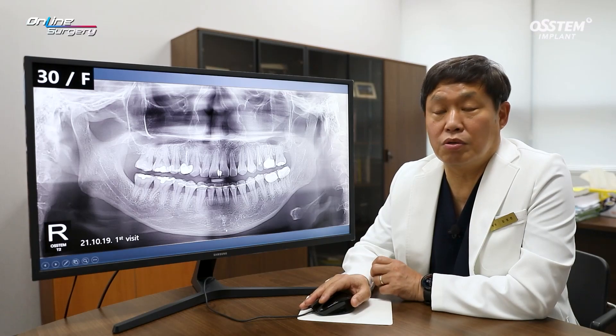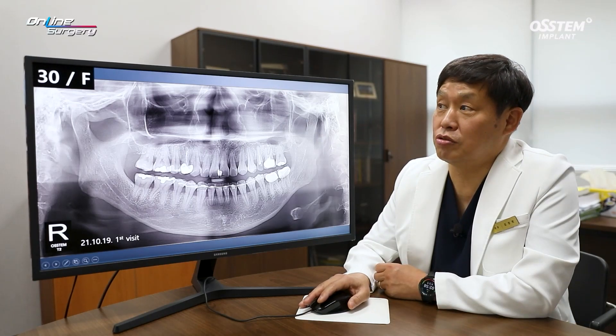Greetings, I'm Dr. Kim Gyeong-won of Online Surgery. I'd like to share with you a surgical clip.